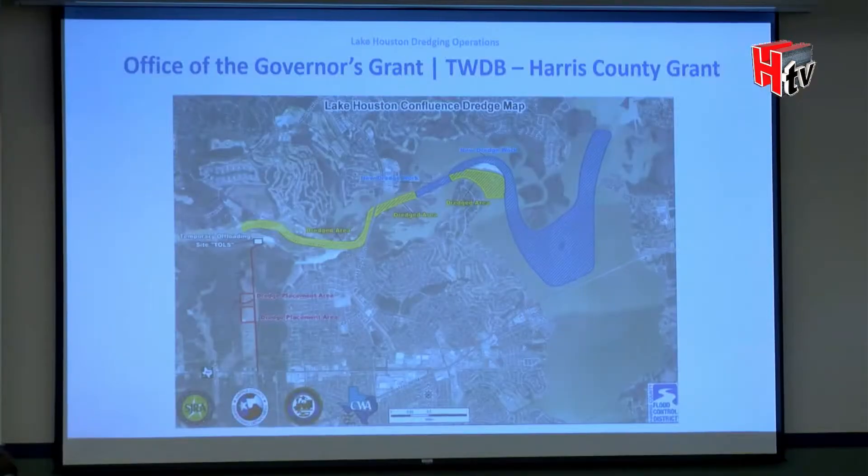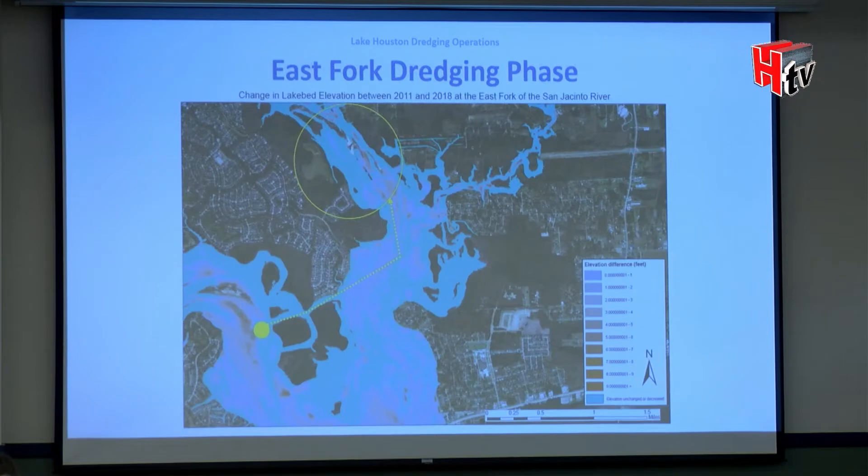Where are we today? We spent $10 million to finish the mouth bar excavation, leaving $20 million. Now that the mouth bar is done, the dredger — as of a week and a half ago shown as a yellow dot — is being directed up to the East Fork to dredge those islands.